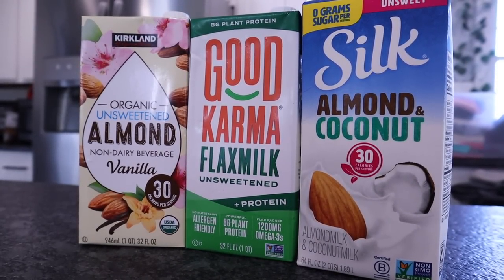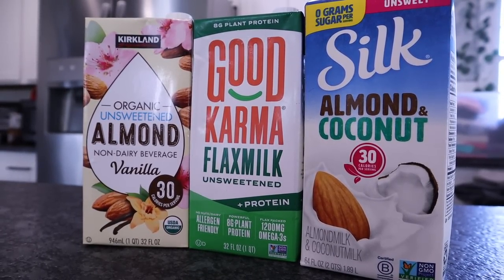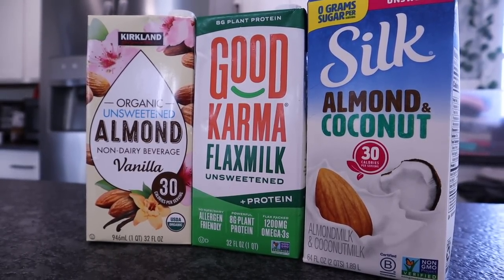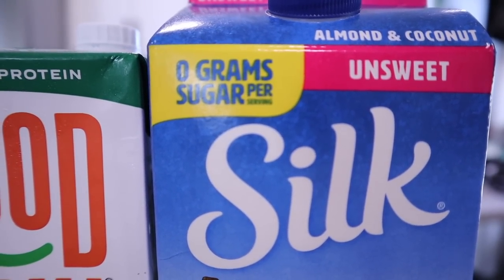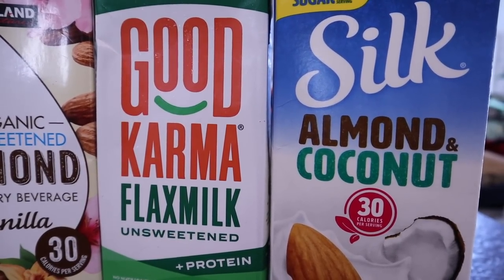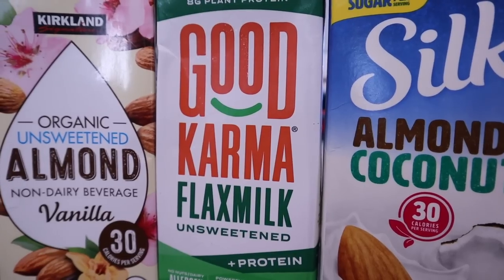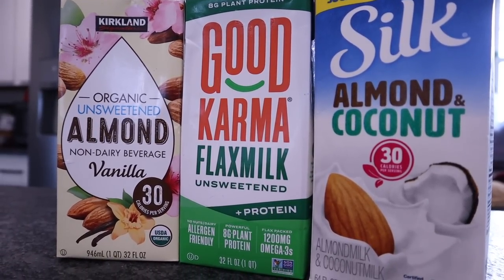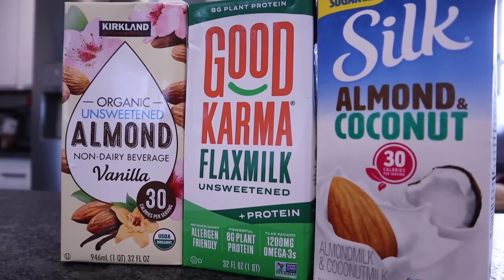Milk substitutes — this is going to take some trial and error until you figure out what works best for you, but there are so many different options. The most important factor is that you get unsweetened. It's very tiny on the container and sometimes I've picked up the sweetened version by mistake. Unsweetened almond plain or vanilla, almond coconut by Silk, just coconut unsweetened, and flax milk — the possibilities are virtually endless. You can even find these at Dollar Tree. Just start slowly, pick one to try.